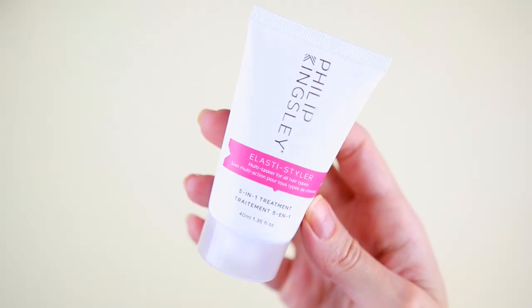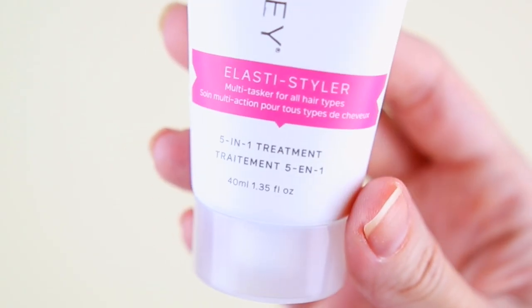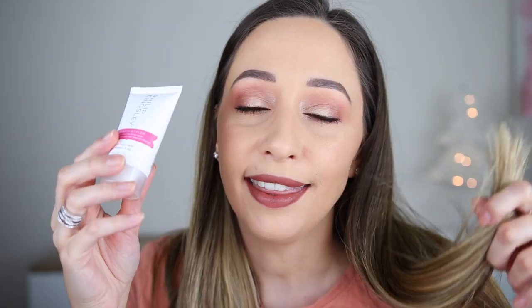Day number eight. I'm gonna say a hand cream. This one is the 5-in-1 Treatment Elastic Styler, and you can use it for all hair types. This product is by the brand Philip Kingsley. We have seen this product again in subscription boxes and advent calendars. This one contains 40 milliliters — I think I will be able to use it twice on my hair.